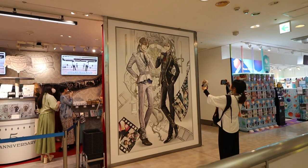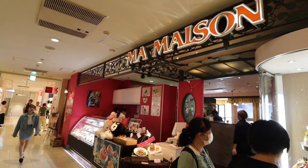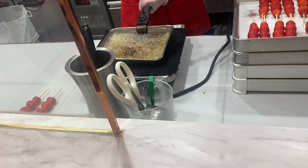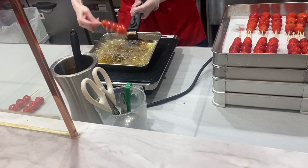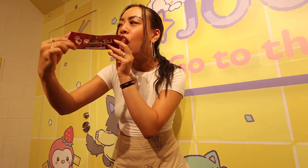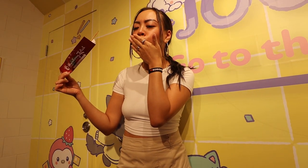On the very bottom floor, this is where all the food is. Strawberry Fetish — I've heard so many good things about them, so I really wanted to try it. It's basically candy strawberries. It was pretty good, but it's really dependent on how fresh, juicy, and big the strawberries are. I got the strawberry and grape, and the grape was just a little too big — as you can see, I was struggling.